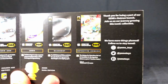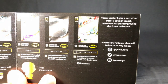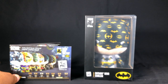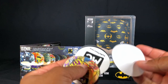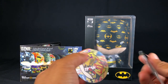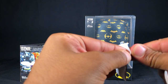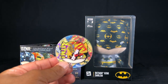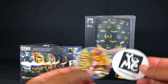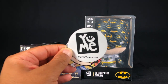You can follow these guys at Yumi Toys. Again, this is the designer emblem Batman. Thank you guys for getting this out to me.